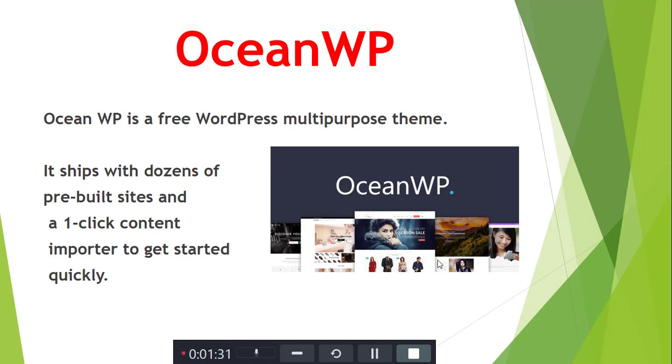Next is OceanWP. OceanWP is a versatile WordPress multi-purpose theme. It comes with thousands of free templates built in and one-click content import to get started quickly.